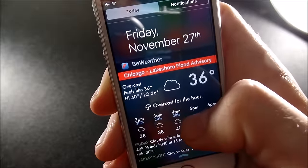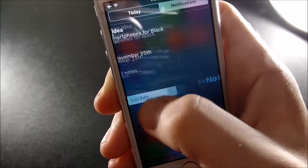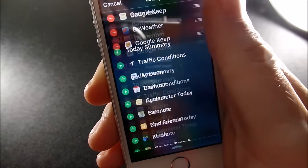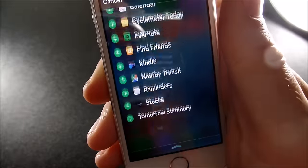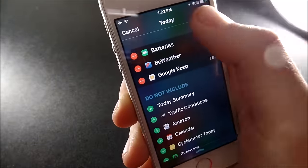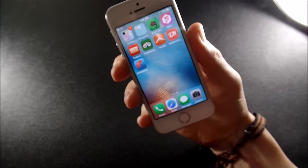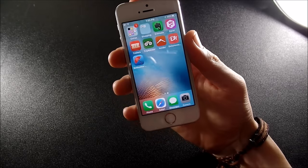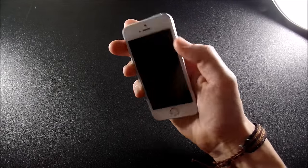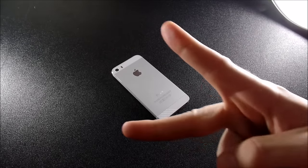I also have Google Keep in there. There are so many more in the App Store — you can also get something called iLauncher, which allows you to put a whole bunch of apps in the notification drawer. You just go to Edit and add them as new ones become available. I'd say if you want to be a power user on the iPhone, make sure you add widgets to your notifications drawer. That's pretty much what's on my iPhone for November 2015 — if you enjoyed this content, hit that thumbs up, subscribe for more tech videos, and I'll catch you in the next episode!